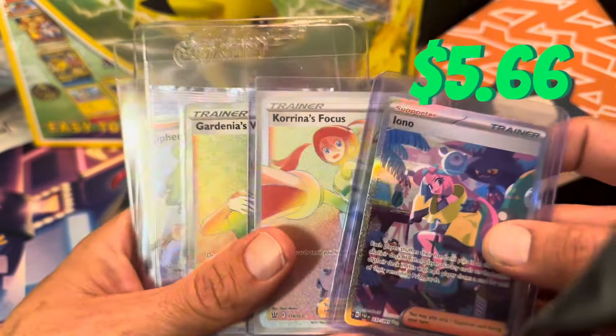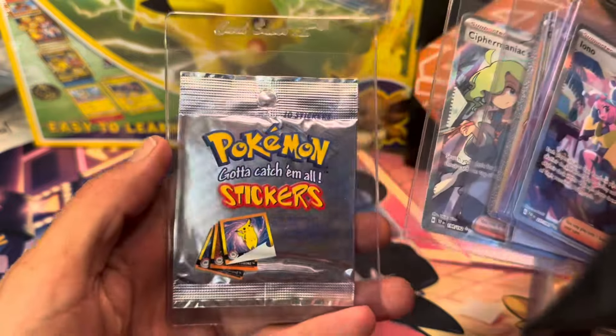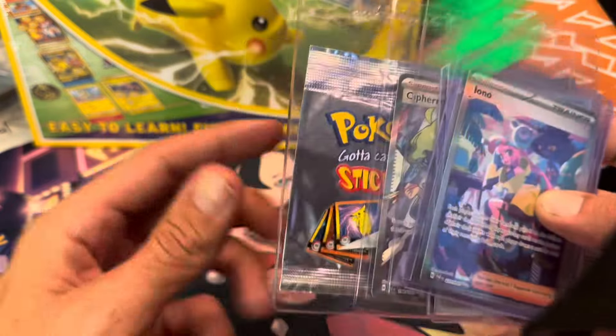Karina's Focus, Gardenia's Vigor — both rainbow. Cypher Mania, and a pack of action flip stickers.